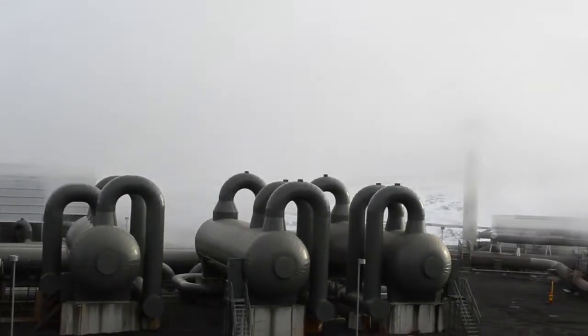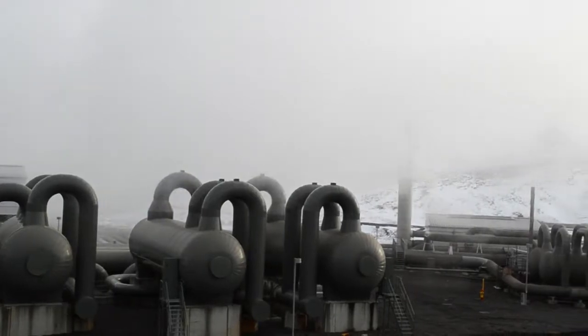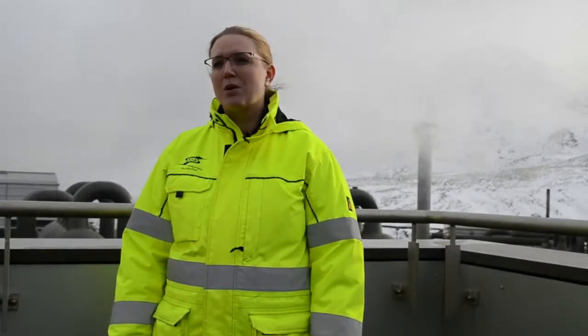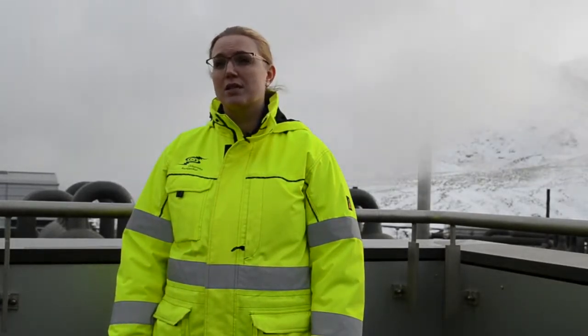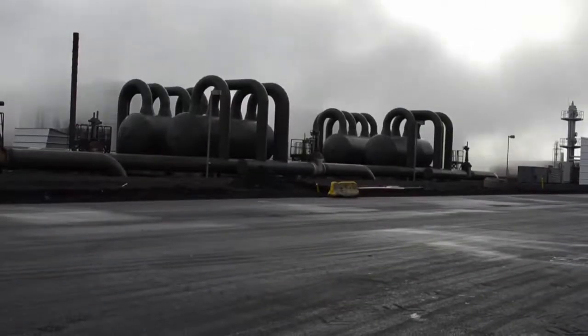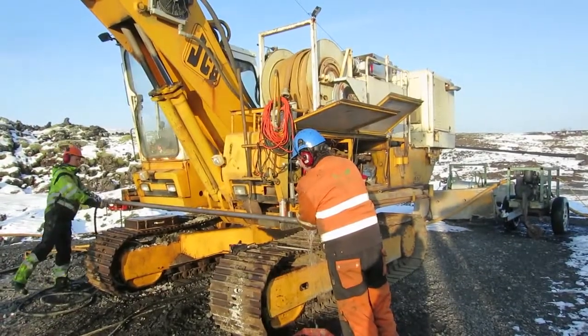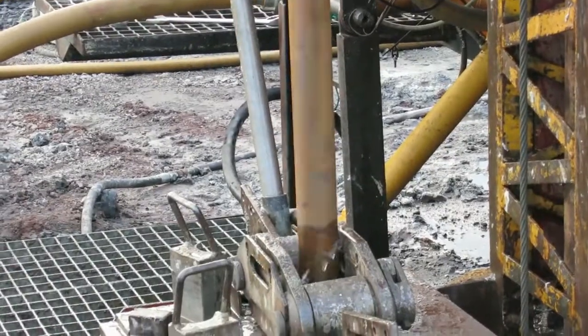The plant emits 40,000 tons of CO2 per year, which is about 5% of what a fossil fuel-powered power plant of the same size emits. We are trying to fight climate change by reducing anthropogenic CO2 emissions by injecting CO2 into the ground rather than emitting it to the atmosphere.